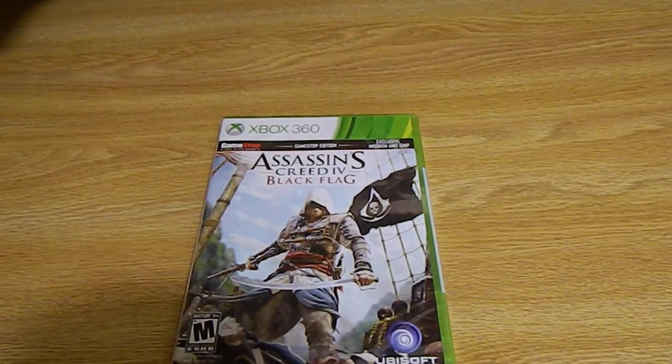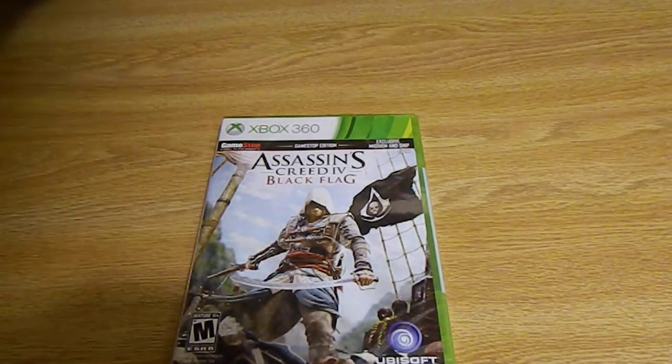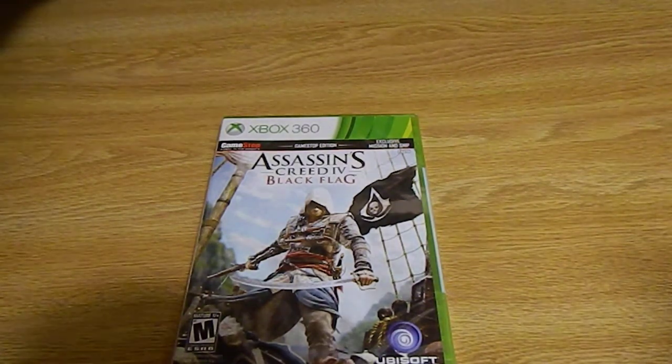Hey guys, how's it going? Voluntary5144 here, aka Herbal9671. Got another video for you guys, real quick, real short. I went to GameStop today and picked up Assassin's Creed Black Flag. I was going to do a real quick unboxing for you to show you what's inside. I know it's kind of late, but I really didn't have the cash flow to get it on midnight release. But I got it now, that's the important thing. So I'm just going to get into this.